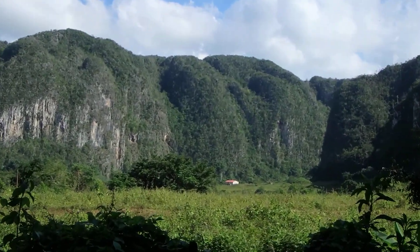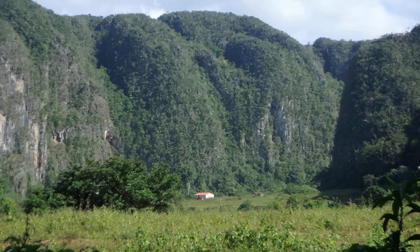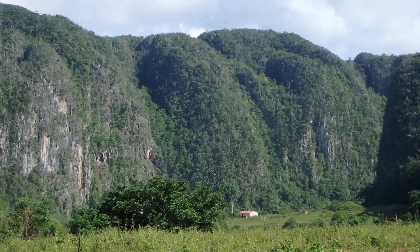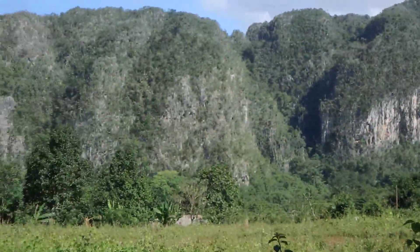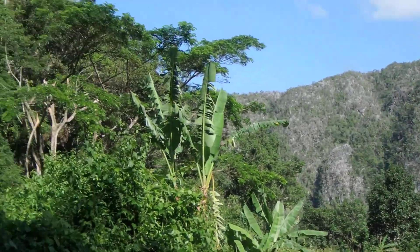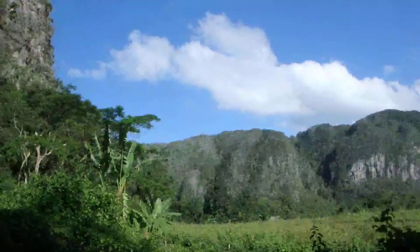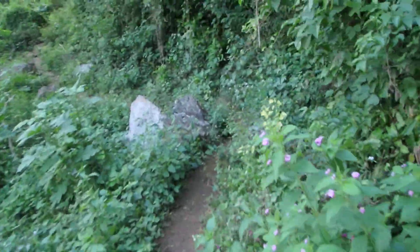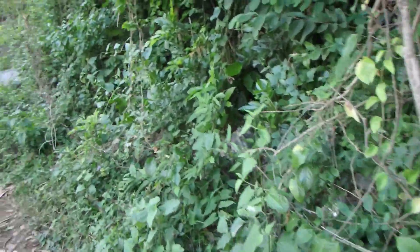So if you look here, this is a famous valley in the eastern part of Cuba — 150 miles west of Havana. We were in Havana the other day exploring; Havana is absolutely amazing. We're gonna have to go two or three more times to see everything.